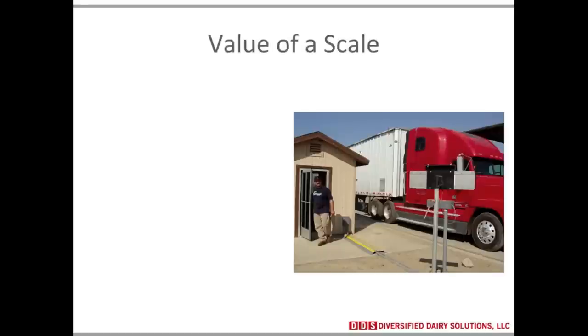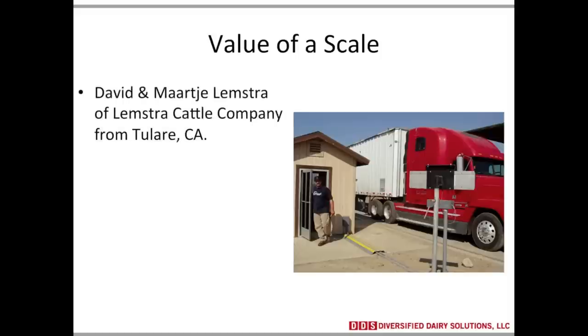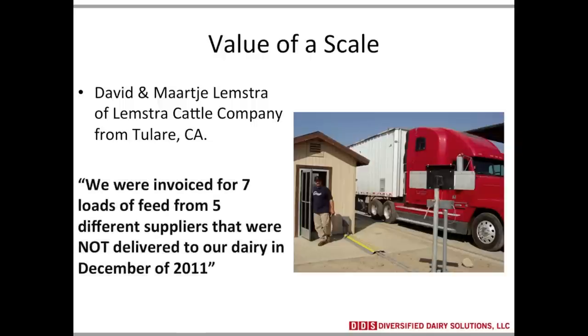If you do not have an on-farm scale taking into account the feed coming onto your dairy, this is a must. This is a quote from dairy producers I work with in Tulare, David and Matcha Lumpster of Lumpster Cattle Company: 'We were invoiced for seven loads of feed from five different suppliers that were not delivered to our dairy in December of 2011.' Five different suppliers invoiced them for seven loads never delivered. Had they not been matching weight tickets to invoices, that might not have been caught. A dairy without a scale has no way of proving this feed was or was not delivered.